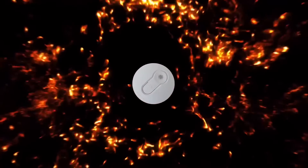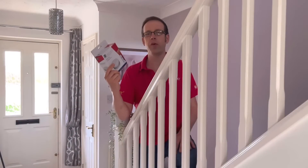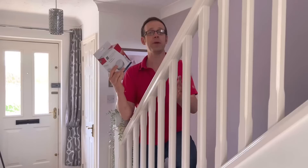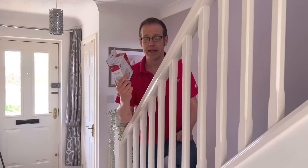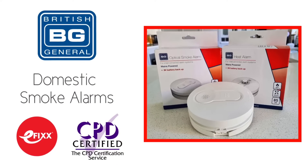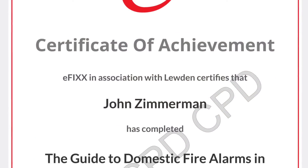In this Q&A video, we're going to answer the question: where should I site my fire alarm detectors? Just before we explain the answer, please be aware that this video is one of a series we've made on the subject of fire alarms. They can be viewed individually, or you can click the link in the description below to view them as part of a free online training package to help you with your CPD and receive a certificate to prove you've completed the course.